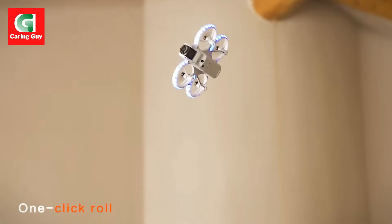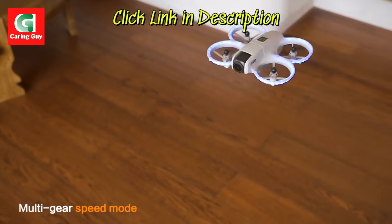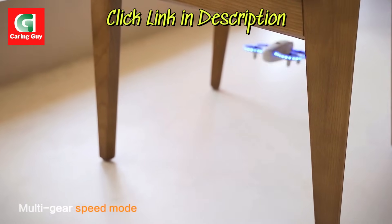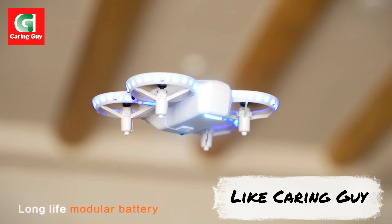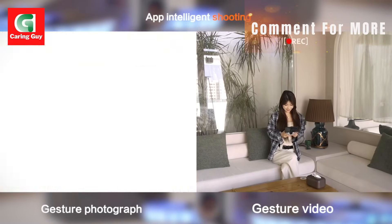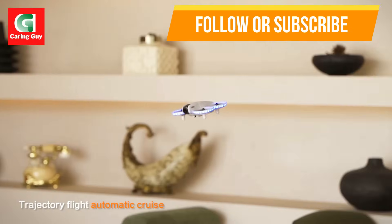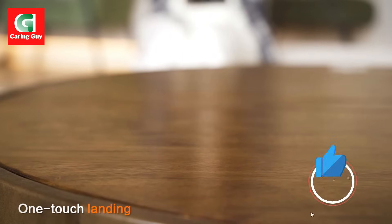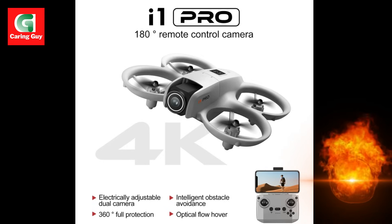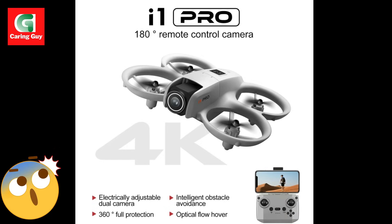Key features: 8K camera resolution — capture stunning, crystal-clear aerial footage with the high-resolution 8K camera. 5G Wi-Fi FPV — experience seamless real-time video transmission with 5G Wi-Fi FPV, providing an immersive flight experience. Four-sided obstacle avoidance — fly with confidence knowing the drone is equipped with four-sided obstacle avoidance, ensuring safe flights in complex environments. Long flight time — enjoy extended aerial adventures with a flight time of approximately 35 minutes.